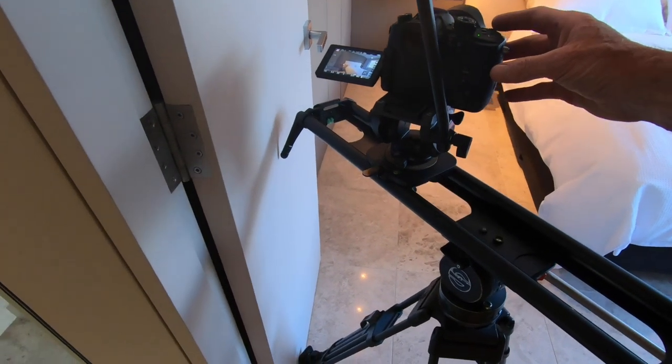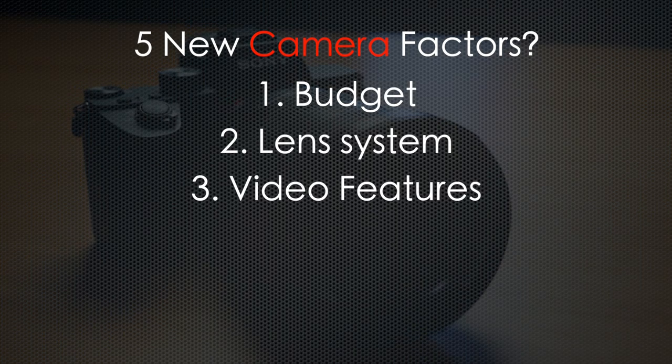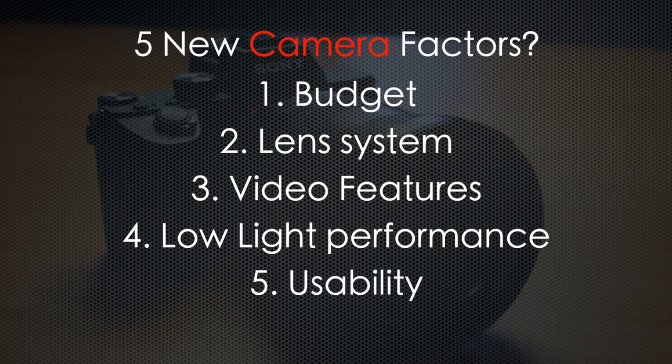However, if you don't have a camera or perhaps you're in the market for a new system or getting started in video, I'll give you my thoughts on what I think are currently the best cameras and options for shooting real estate video. I will obviously have my biases based on my experience, but here are five main factors I consider when choosing a new camera system: budget, lens system, video features, low light performance, and usability.